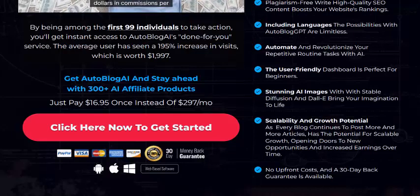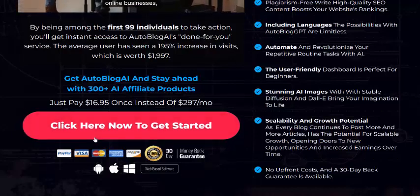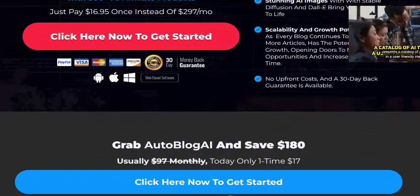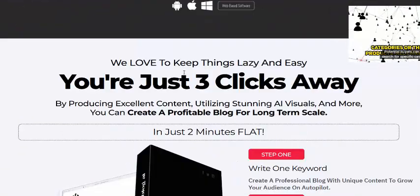Just check my video description or use my affiliate link to visit the sales page. Click to get instant access now with a 30-day 100% money-back guarantee. Subscribe to my YouTube channel and like, comment, or press the bell icon.